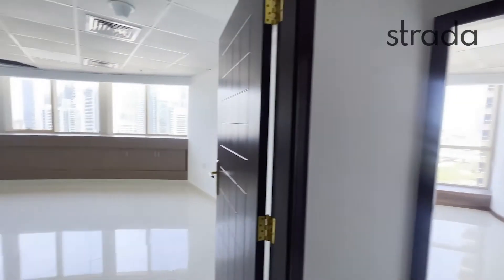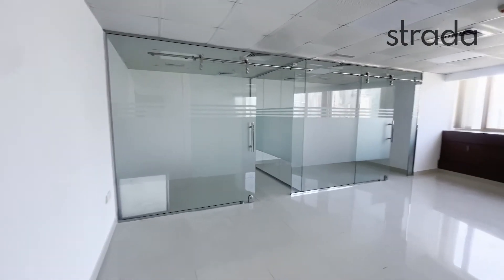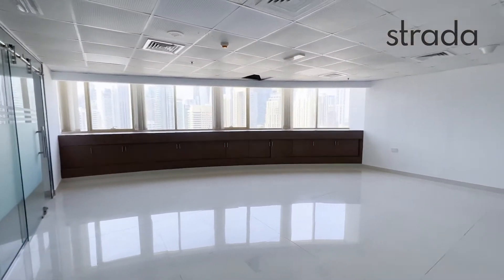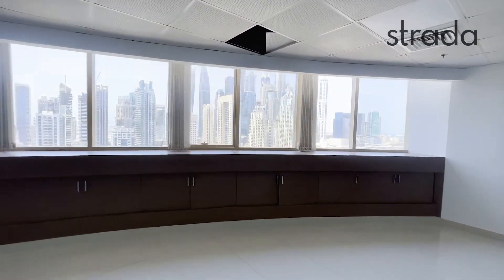Now if this is the kind of office space you'd be interested in, my name is Luke Smith with Strada Real Estate and I can be contacted on 058-589-6014. Thank you very much for watching this video tour and we look forward to hearing from you soon.